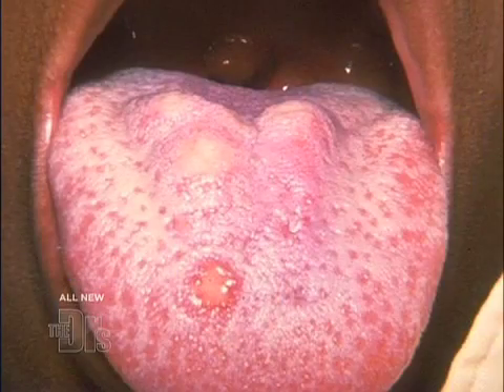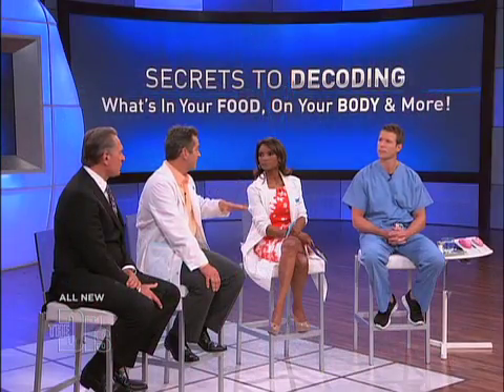Certain acidic foods can make it worse — things like citrus happen a lot. Sometimes it's not one of those big sores; it's just one of those tiny pink bumps, one of the papillae or taste buds, getting irritated. If you have a sore that doesn't go away — if it's been a week or 10 days — get it checked out, because you've got to start thinking about oral cancer.